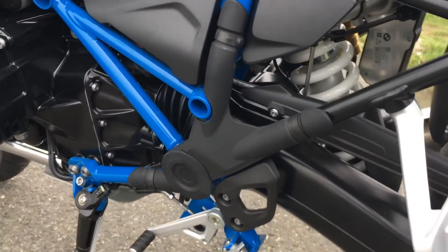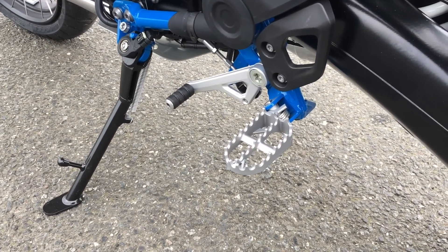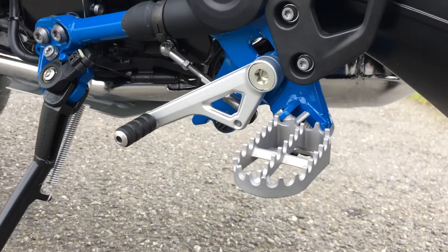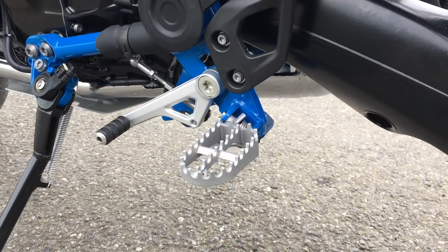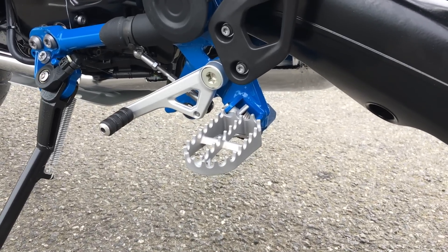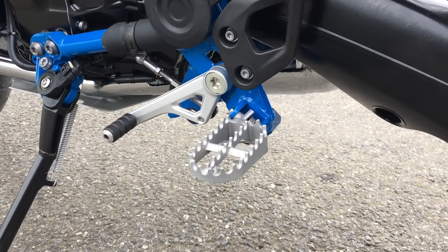Interestingly, on this bike we have the standard side stand but there's no centre stand. BMW said it was slightly higher than a normal GS, and I presume that's for ground clearance when you're using it off-road. So I presume that's why they haven't got a centre stand, which kind of feels a bit odd, really.